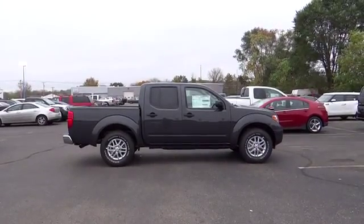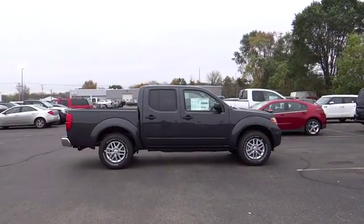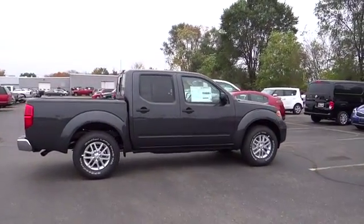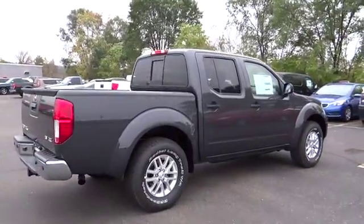2015 Frontier. The Nissan Frontier offers a full-length, fully boxed frame for strength, serious off-road capabilities, and a five-star rating for side impact crash safety.